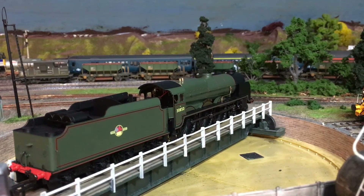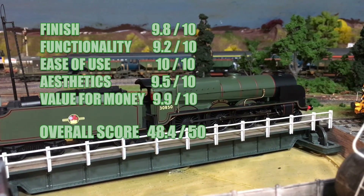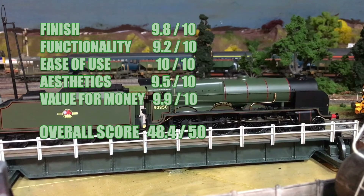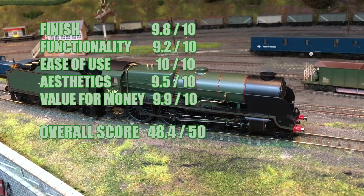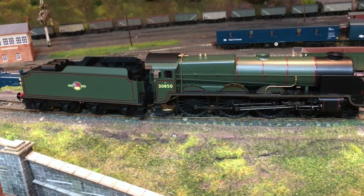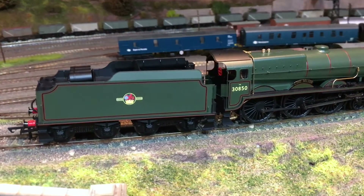Overall, out of 50 I'm giving this model 48.4. It really is great, and the low price currently available makes it excel. But if you fancy one, get in quick — at this price they're sure to sell out quickly.